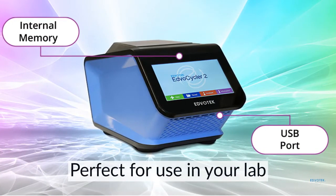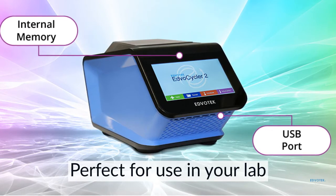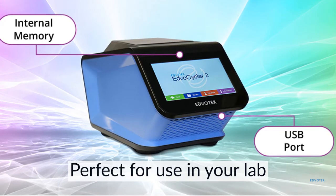The internal memory of the EdvoCycler II can store more than 100 programs, making it perfect for use in your lab. System updates are fast and easy using the integrated USB port.